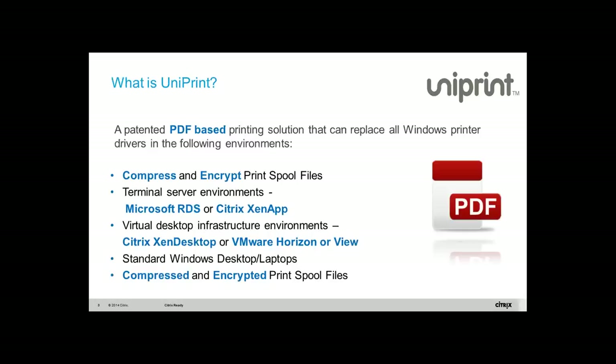So let me talk about Uniprint. The core technology is our patented PDF-based universal printer driver. The first thing we do is compress and encrypt the print job — make it smaller, make it more secure — and this solution can be installed in a Microsoft RDS environment or Citrix, including Citrix apps, Citrix desktops, and other environments.